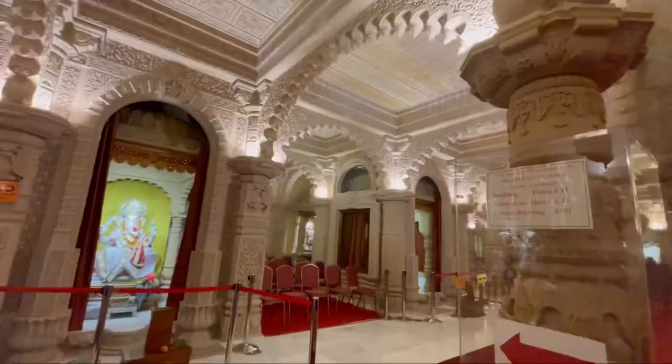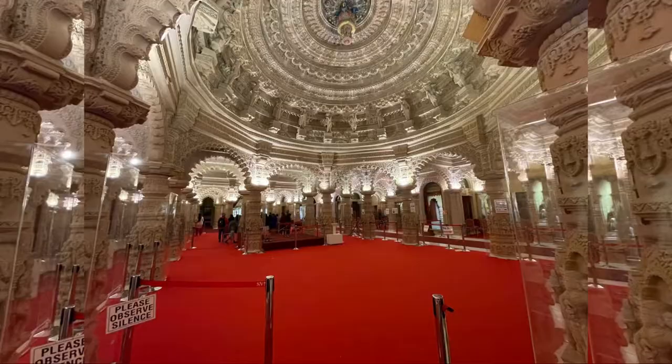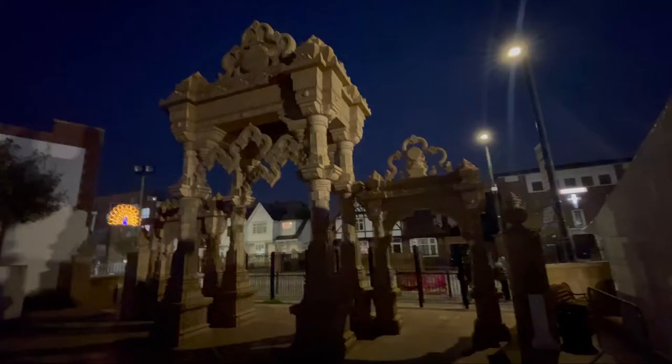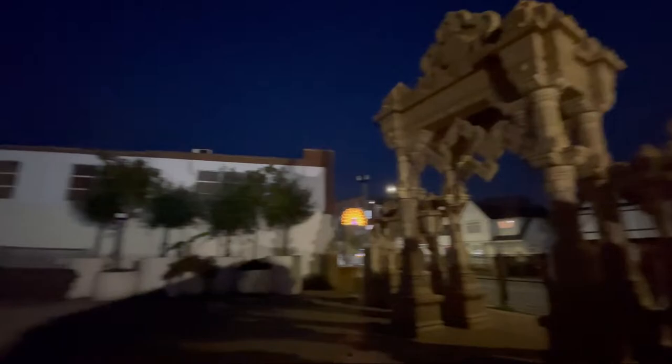I'm gutted I didn't get here sooner so you could have seen it in daylight, but you have to come here. My top two easily are Neasden and this one. This is the biggest surprise because everyone's heard of Neasden but no one's heard of the one in Wembley, and it's been here for about 12 years. They're really welcoming — I just came in, took my shoes off, it was lovely, I felt really welcome. You're not allowed to take photos and videos here, so just take my word for it — go here, it is unreal.